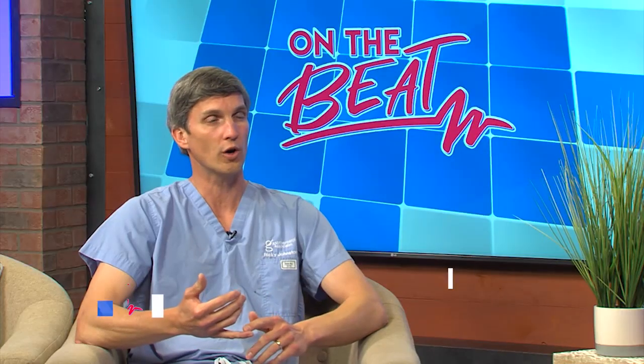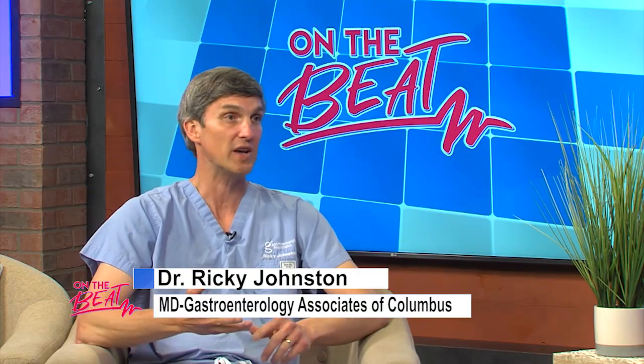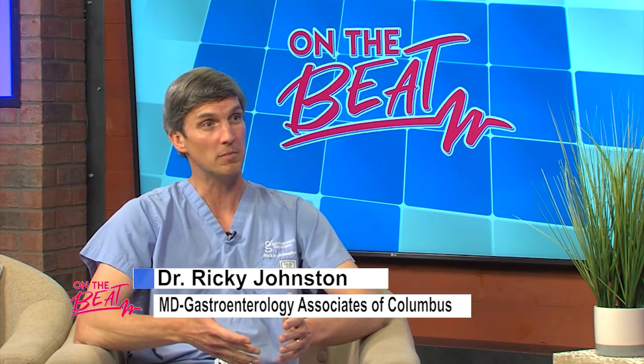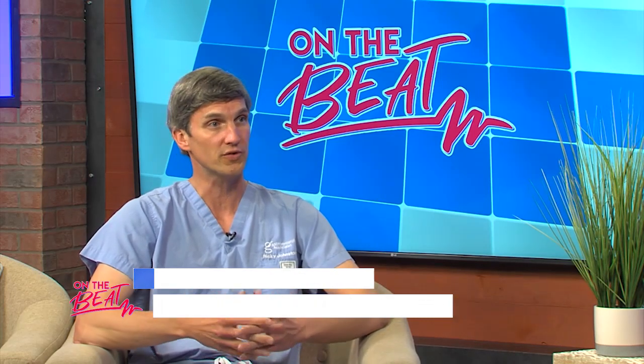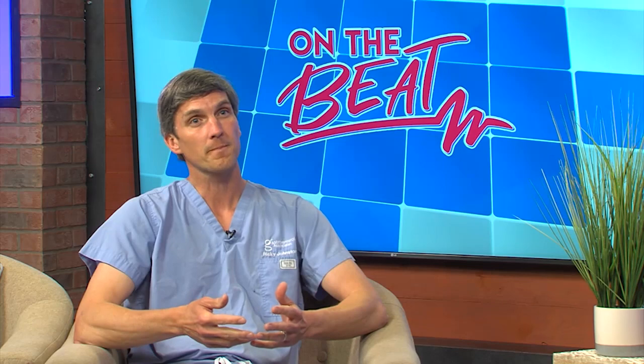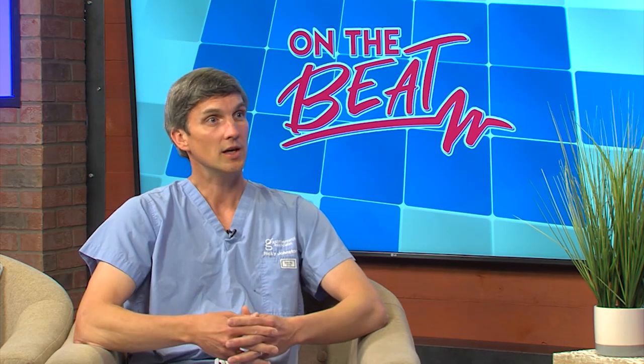How does one get a gallstone? There are different risk factors. Generally speaking, women who are 40 or older — so female, around 40 in age — fertility, meaning women who've had babies, something about the hormones of pregnancy can cause or provoke gallstones. Obesity as well. Those are the main things we think of.